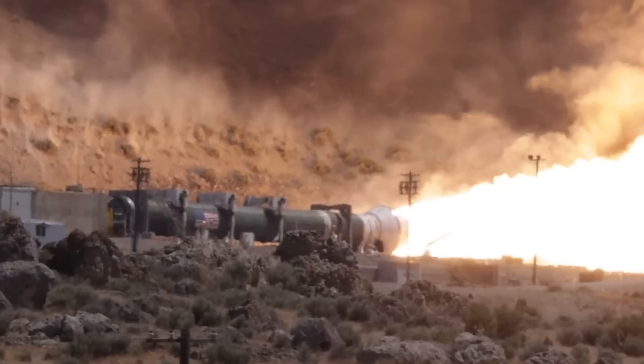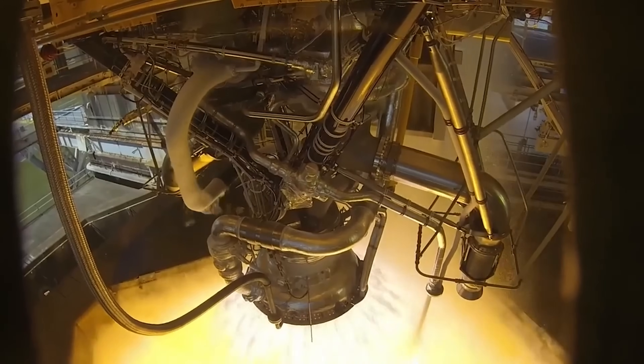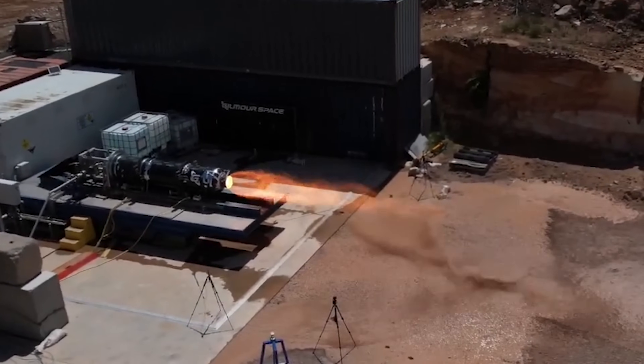Second, throttle control — a huge advantage. Unlike solid rockets, which burn at full blast until empty and cannot be shut down once lit, hybrids can be throttled up and down by simply adjusting the oxidiser flow, giving them much of the finesse and control of liquid engines. Third, simplicity. Liquid engines usually need expensive turbo pumps, cryogenic plumbing, and high-precision systems. Eris uses far simpler oxidiser feed systems with far fewer moving parts — meaning fewer potential failure points and lower cost.